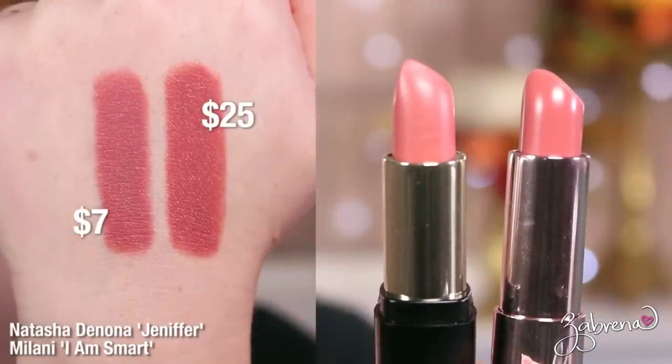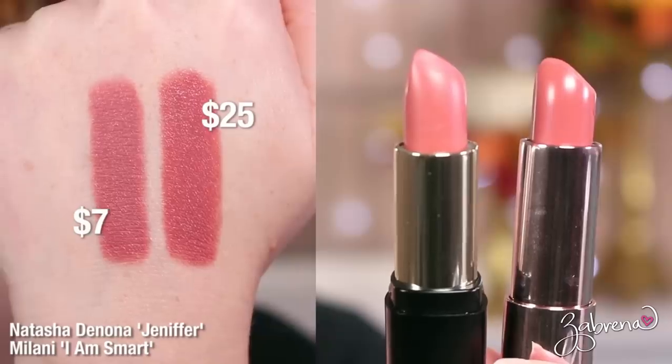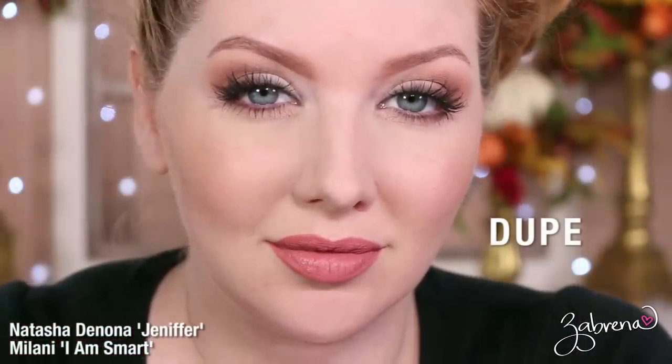The first shade I'm duping from the Natasha Denona line is Jennifer, one of the few pink-based nudes in the line. You can find a drugstore dupe in Milani's I Am Smart lipstick. Milani's is a bit more matte compared to Natasha's creamier formula, but once on the lips it's very hard to tell the two apart.